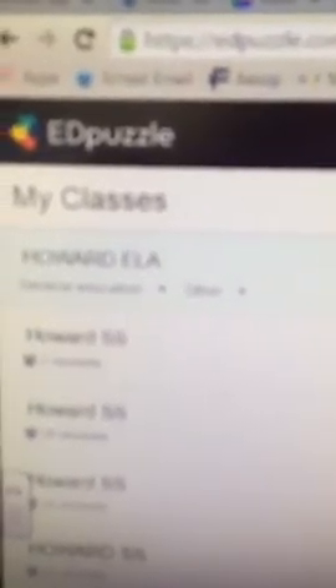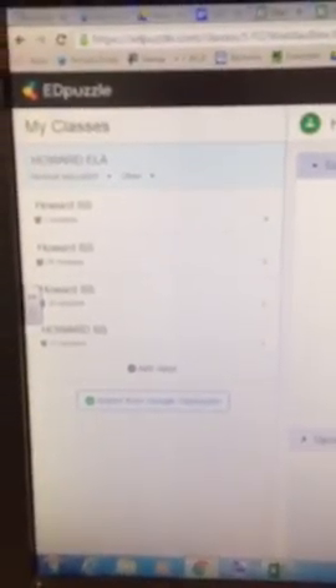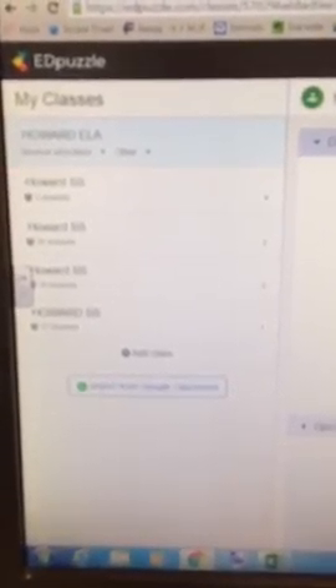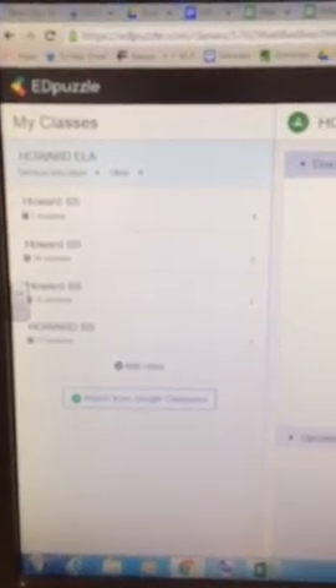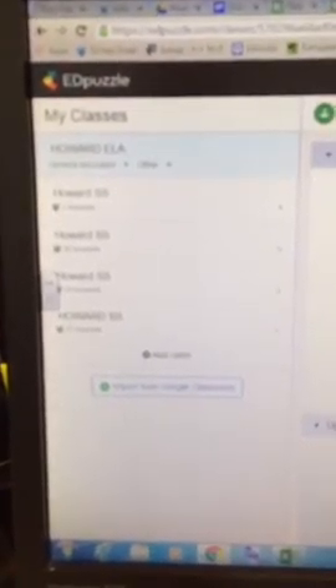Tool number two is called Edpuzzle. This one is super cool for working with animated videos. What this one does is if you're showing a video to your students, you can actually insert a question, a reflection question, a stop point, an audio comment, or anything into the video, and then push it out to your classes. If you use a classroom management system such as Edmodo or Google Classroom, it syncs with that — you don't even have to input your student names or rosters, which I thought was awesome. You build a video with your own stop questions in it, push it out to your classes, they answer the questions, and it'll actually grade the video for you. That's called Edpuzzle.